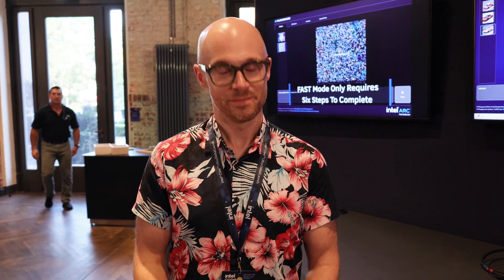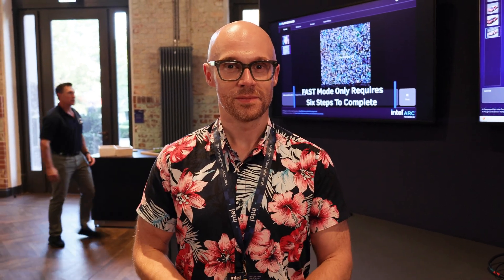Hey, it's Dave Altavilla for Hot Hardware here with our buddy Robert Halleck. What's up, y'all? He is now involved with all things AI. What is your technical marketing title officially, Robert? I'm the VP and GM of AI and technical marketing for Intel Core Ultra CPUs, in the CCG, or client division.